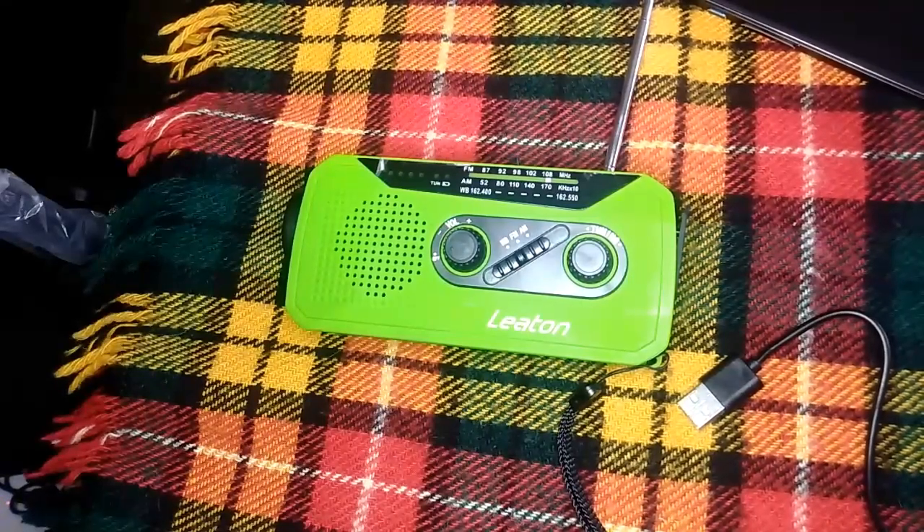Hi everyone. This emergency crank radio is great for camping or power outages where there's three different ways to charge the battery, and that makes it versatile.